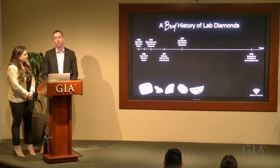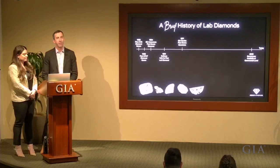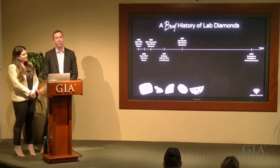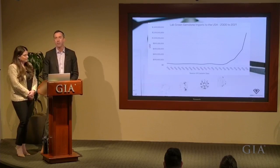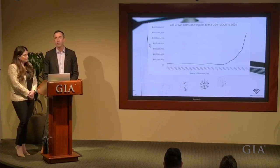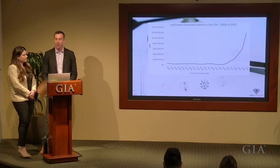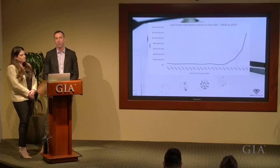Lab diamonds are not new — the first CVD and HPHT diamonds were grown in the 1950s. De Beers has been selling this product for industrial purposes for over 60 years, and GIA inspected and graded its very first lab diamond in 1971, grading it at 30 points as a JVS2. But it took 45 years of research and development for the lab diamond technology to mature to the point of widespread consumer adoption. According to the Knot's annual wedding survey, 36% of US couples chose a laboratory-grown diamond for their engagement ring in 2022.